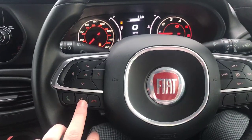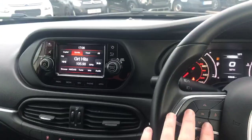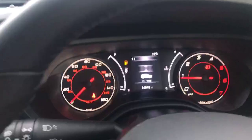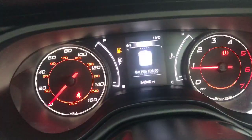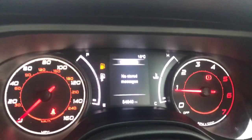We have got the steering wheel controls — voice activation, pick up the phone, decline the phone. This navigates the screen, as you can see it's bouncing around. It shows you the tire pressure of the car, and your navigation on or off.